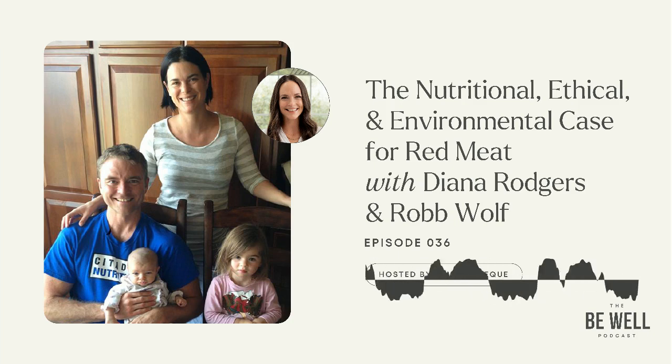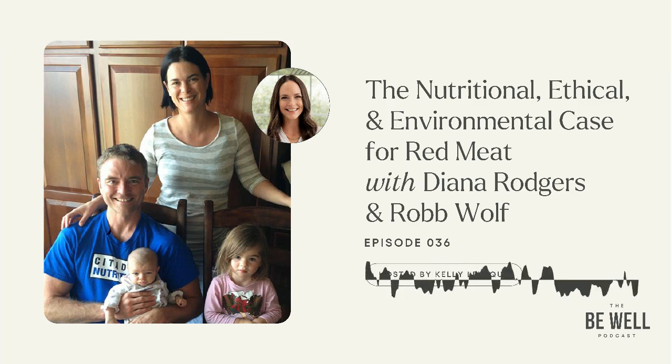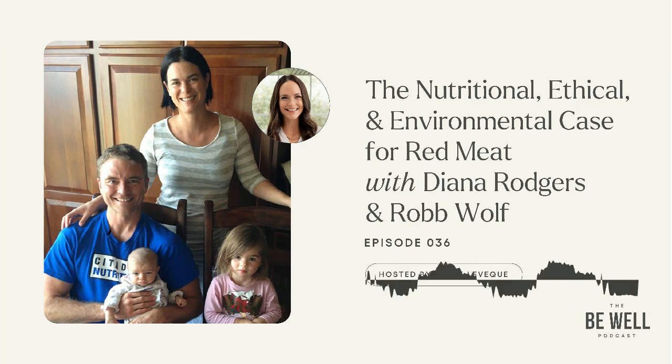Welcome back to the show. I am sitting in my home office, smiling ear to ear and doing my own little happy dance because I just received the email that the Be Well by Kelly protein powder is on its way to Amazon. So by the time this episode comes out, my fingers are crossed that it's been accepted and it's available to you online.